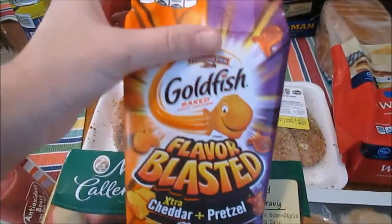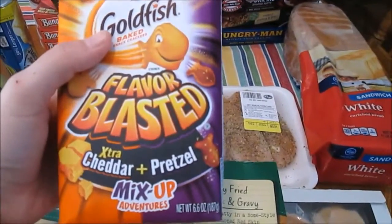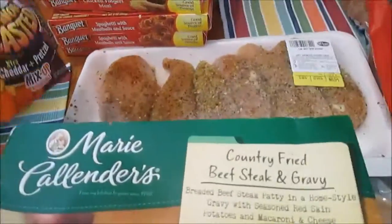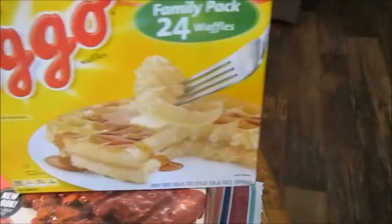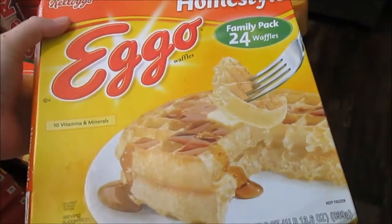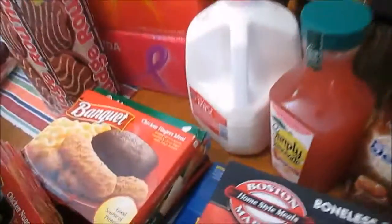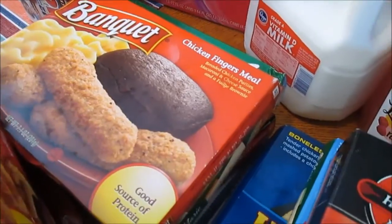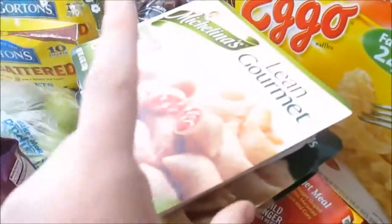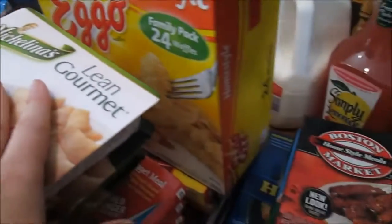I got a can of crescent rolls to go with the soup I'm making. Andre saw these goldfish on sale - they're the mix-up kind, half extra cheddar goldfish and half pretzel goldfish. I told Andre and Isaac they'll have to try those and let me know. I got a loaf of bread, hamburger buns, more processed lunches, and a big box of Eggo waffles that were on sale. I can eat two waffles and they're within my calorie range for breakfast, and Andre likes them too.